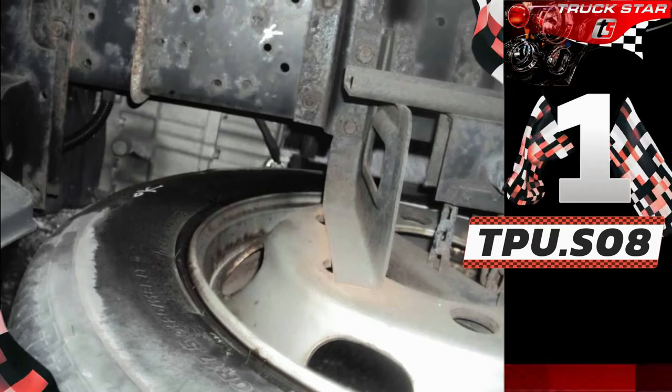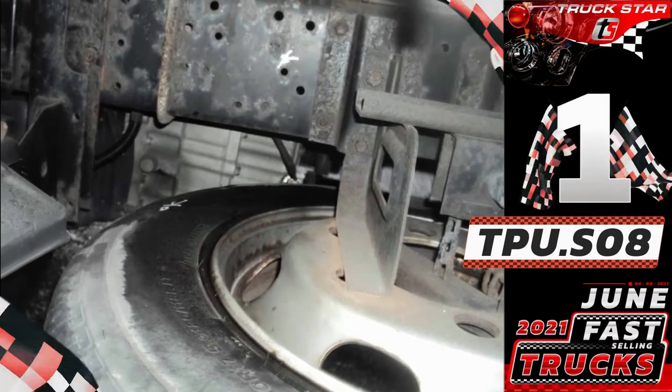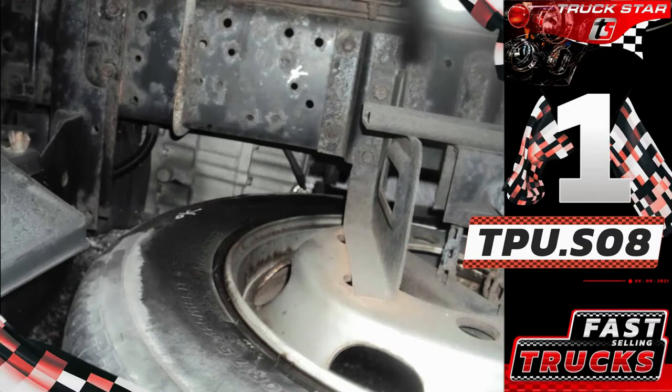Unit features: late model, steel sidings, 4-wheel drive, leaf spring suspension, and Euro 4 compliant.